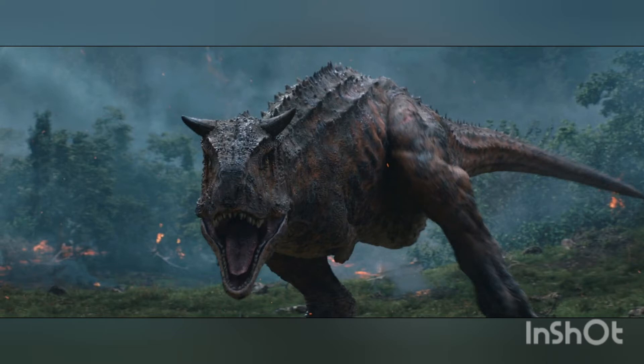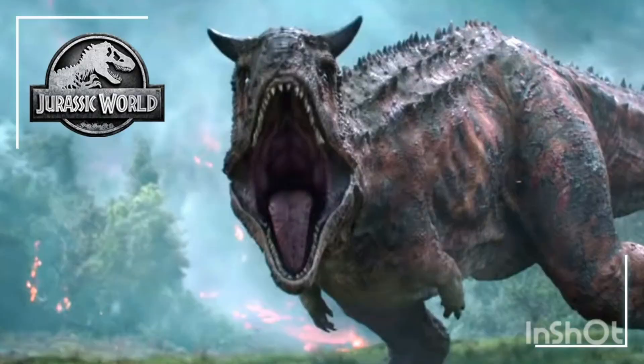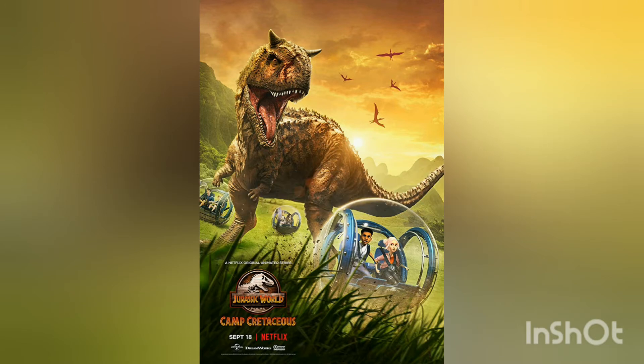Carnotaurus was a lightly built bipedal predator measuring 7.5 to 9 meters — 24.6 to 29.5 feet — in length and weighing at least 1.35 metric tons. As a theropod, Carnotaurus was highly specialized and distinctive. It had thick horns above its eyes, a feature unseen in all other carnivorous dinosaurs, and a very deep skull sitting on a muscular neck.